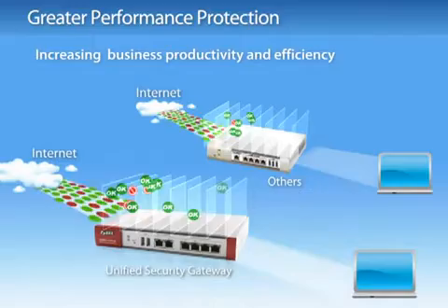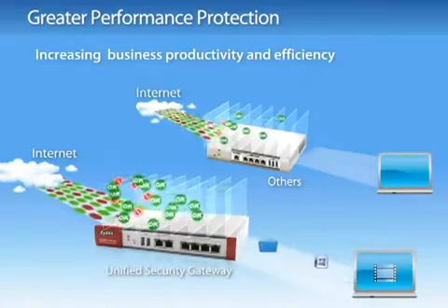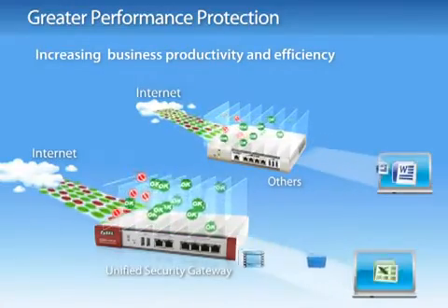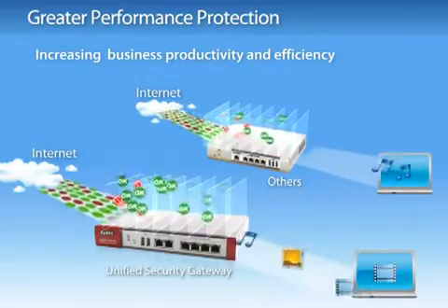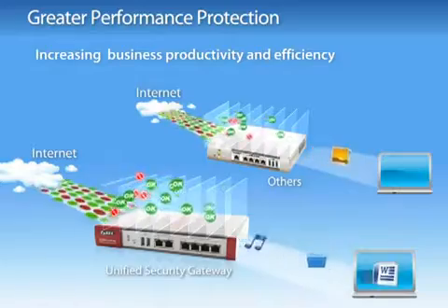When applications such as file loading, emailing and information searches are processed at higher speed, the company network is not only totally secured, but performance is also greatly enhanced, increasing productivity and efficiency.